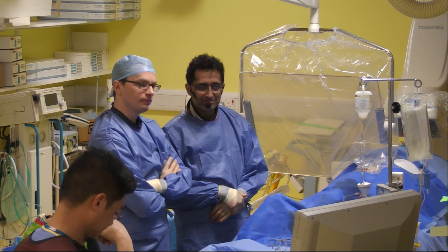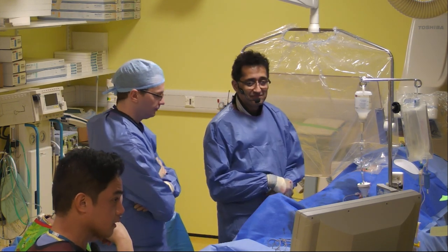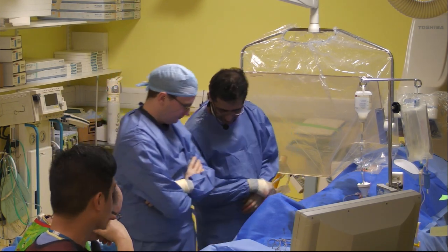Thank you very much, Dr. Malik and Dr. Broyd, and of course to the cath lab team and to the patient. Thank you very much. All the very best.